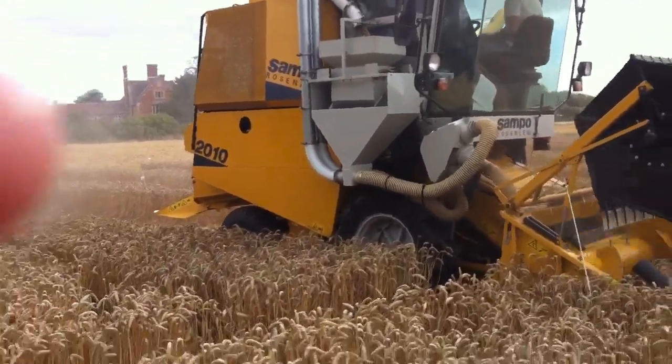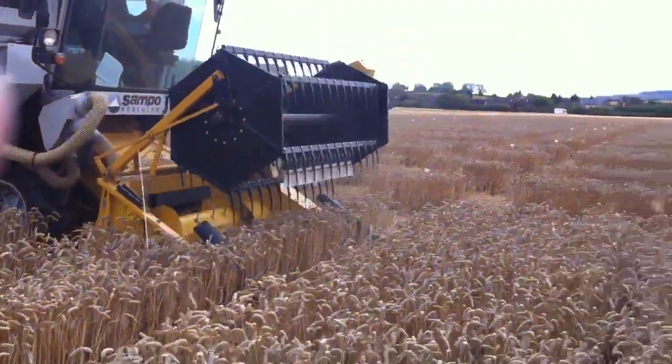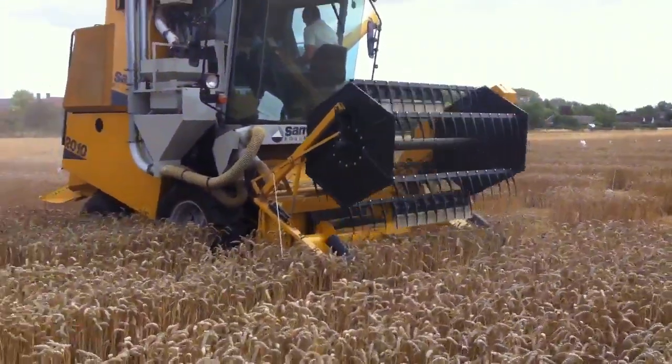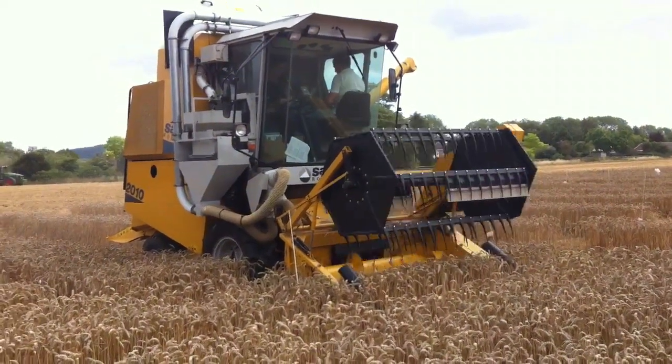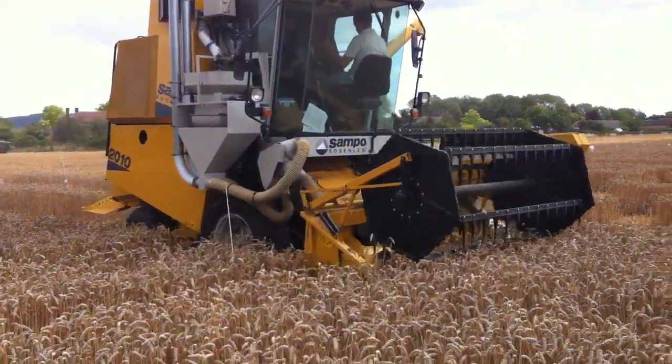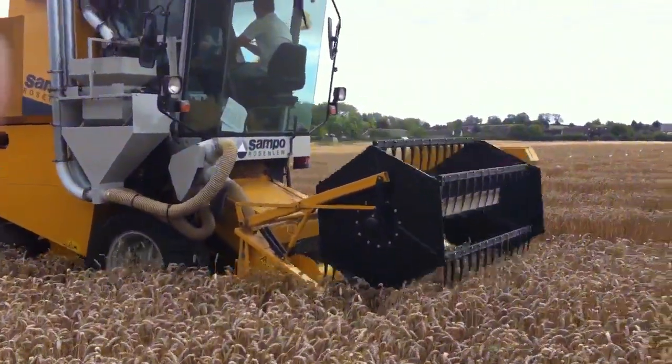And today they're out harvesting the trial plots that I spoke about the other day when we harvested the rest of the field. They're little 10 metre plots and it's a variety called Gallants, and there are various different fungicides that these individual trial plots have been treated with.